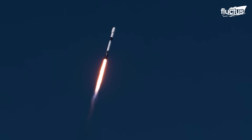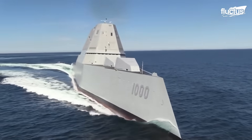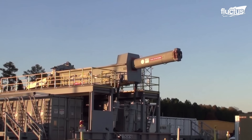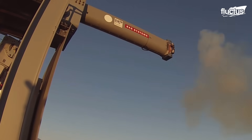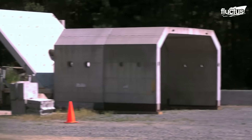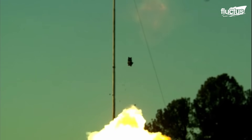Thanks to their high-velocity capabilities, railguns may offer a cost-effective solution for sending payloads into orbit. As one of the world's largest and most well-funded military powers, the United States has taken a leading role in railgun development. Given that these weapons can launch projectiles at speeds exceeding Mach 6, they provide a substantial increase in range and a faster time to target compared to traditional artillery.